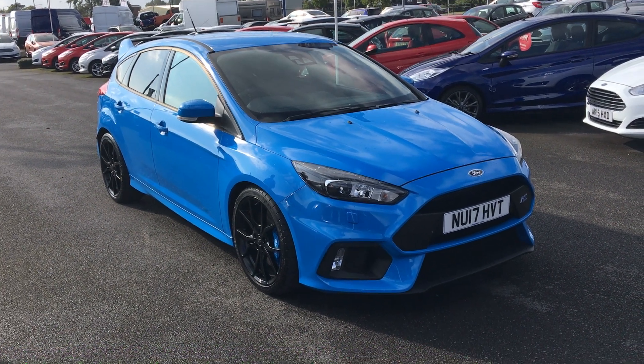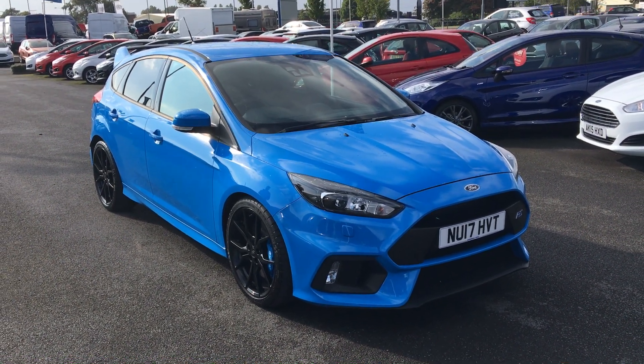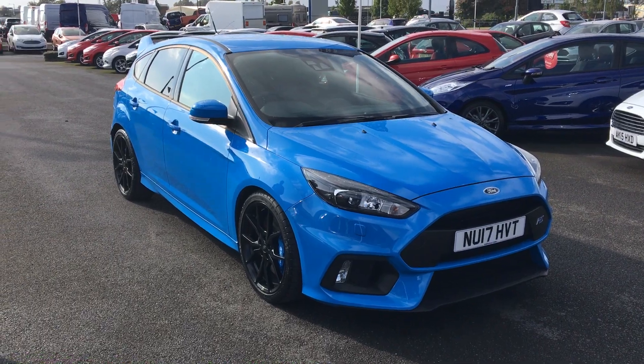Here today we have a Ford Focus RS, 2.3 litre EcoBoost, 5 door hatchback in night wrist blue.